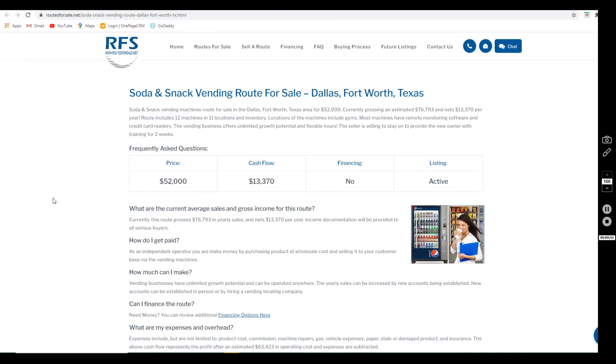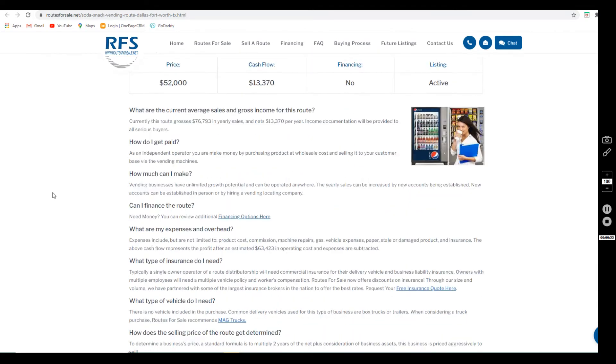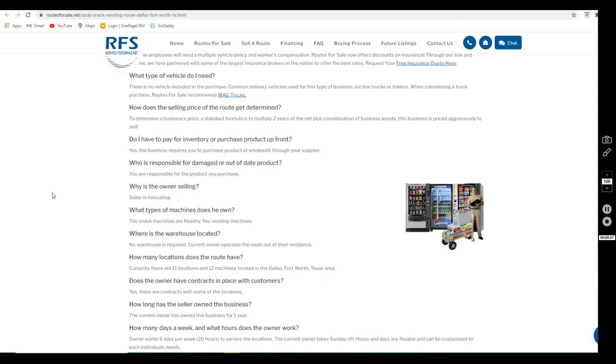This route does of course have unlimited growth potential and flexible hours. The seller is willing to stay on board for two weeks to train the buyer — that's a huge plus. They've owned this business for a year and are relocating.